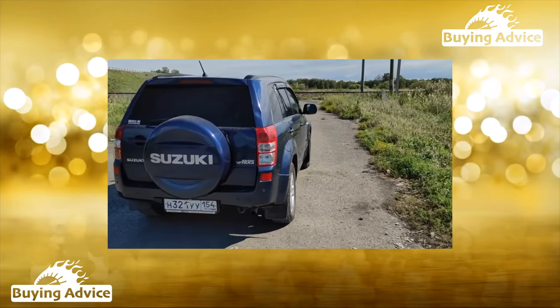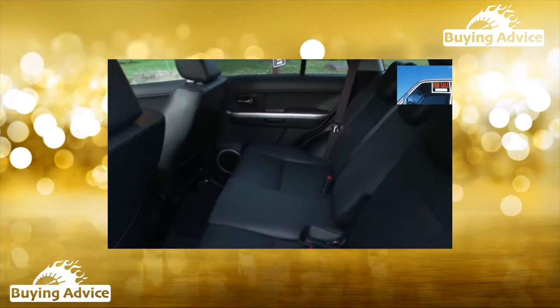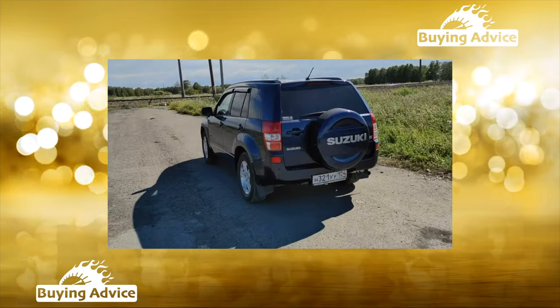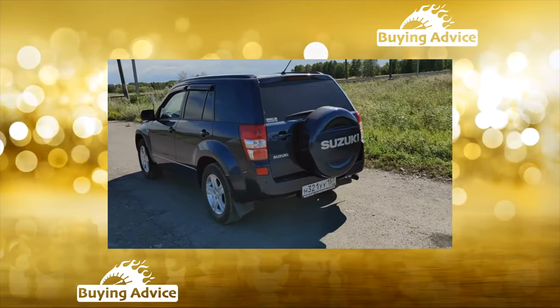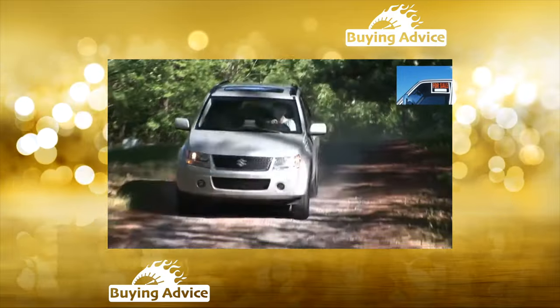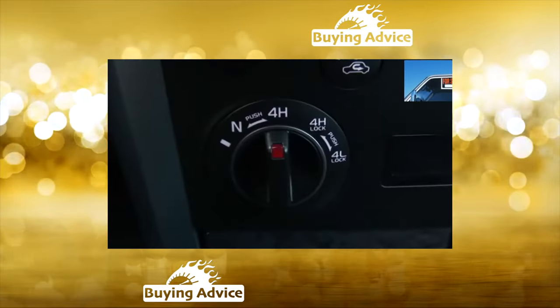Summing up, it is worth recognizing that the Grand Vitara's advantages have played a cruel joke on it. Thanks to its strong points, this model loses value too slowly on the secondary market. Buyers will have to spend a lot. But sellers of such cars definitely do not lose out — getting rid of a used SUV is not difficult at all. Even in poor condition, the car will be picked up very quickly and for good money.